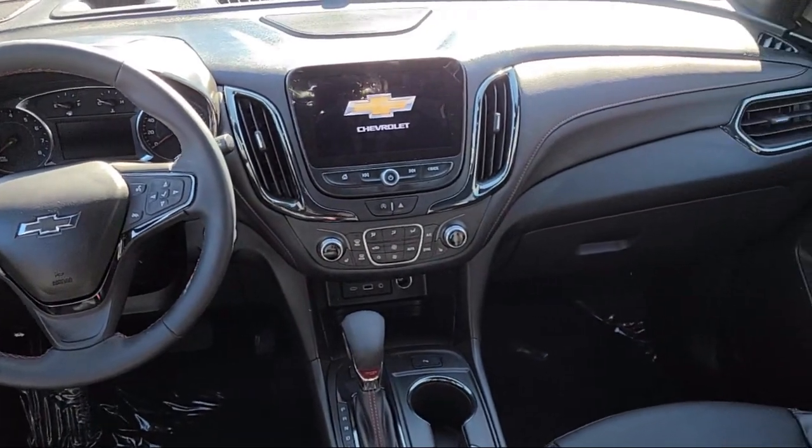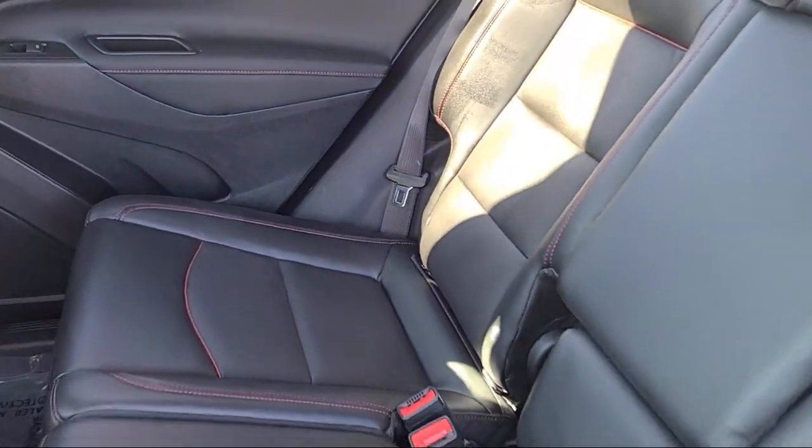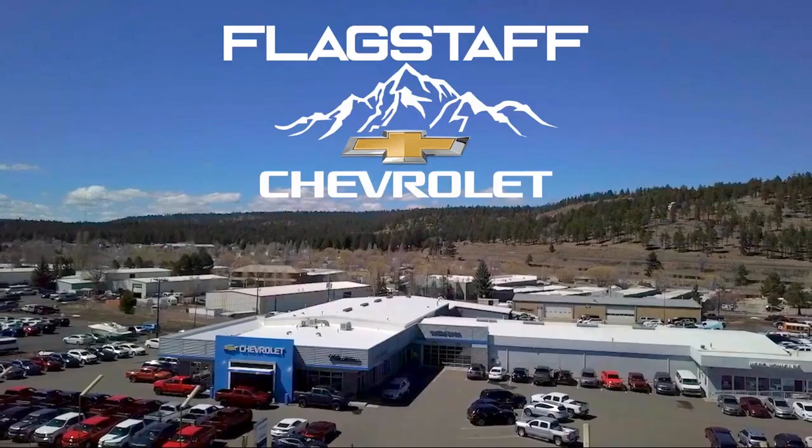And has less than 15,000 miles on the odometer. We will not be undersold by any Chevy dealer in the state on the same make, model, equipment, options, and year. Flagstaff Chevrolet in Flagstaff.